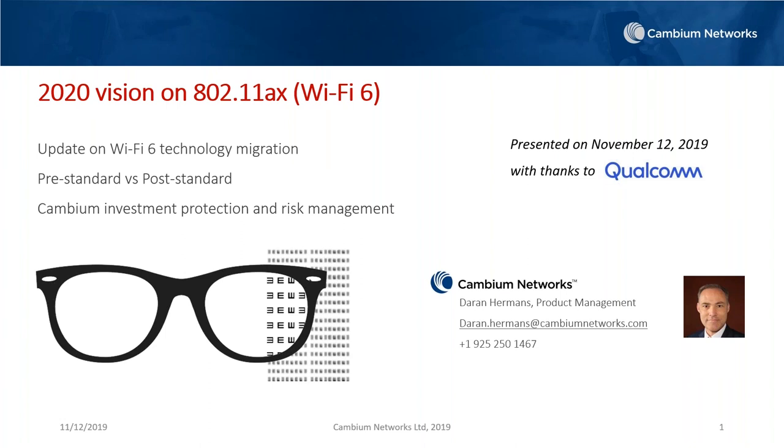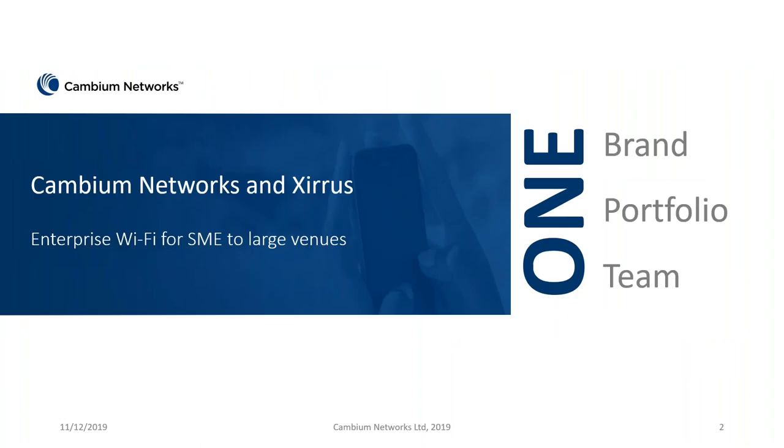We're going to be talking about 11ax and Wi-Fi 6. About one year ago, we did give a technology update and reviewed, along with the help of Qualcomm, the technology — what the features were, why it was important, and why we care about 11ax. So thanks to Qualcomm for giving us some updated information. We're going to talk about this technology, pre-standard versus post-standard chipsets and radios, and Cambium's investment protection and managing risk when looking at new technologies.